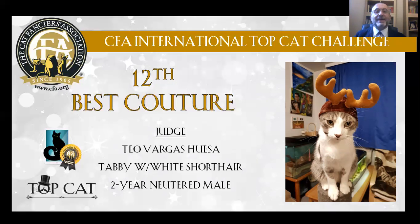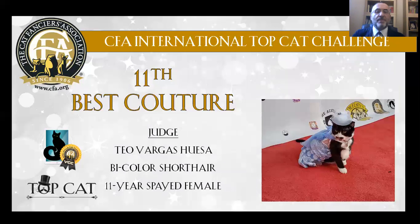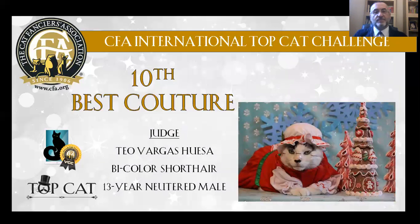My 11th Best Couture Cat is an 11-year-old black-and-white spayed female. She looks like a movie star. My 10th Best Couture Cat is a bicolor, short-haired, 13-year-old male.